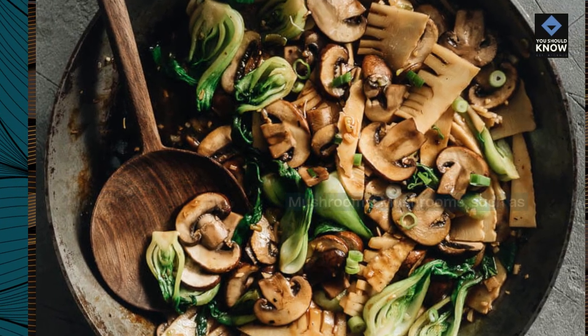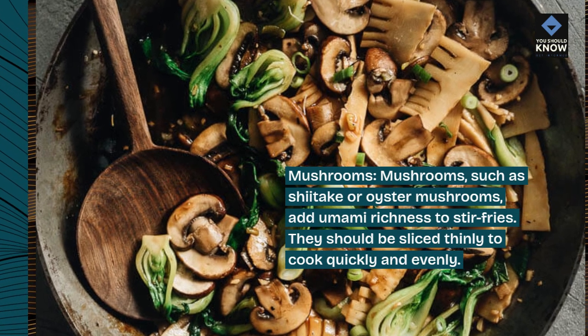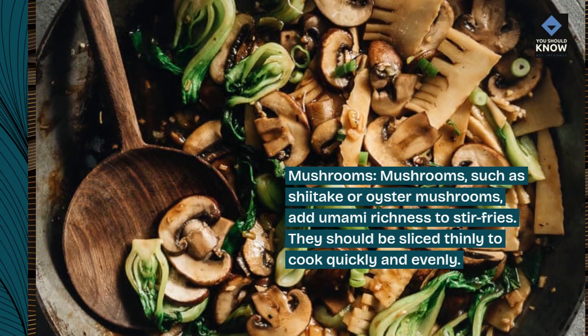Mushrooms. Mushrooms, such as shiitake or oyster mushrooms, add umami richness to stir-fries. They should be sliced thinly to cook quickly and evenly.